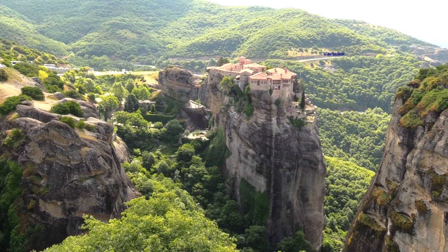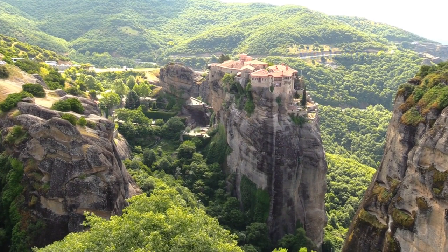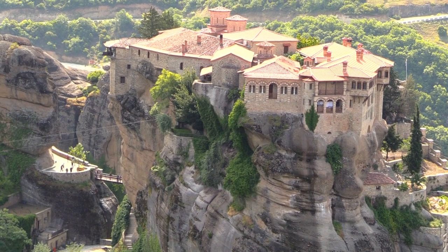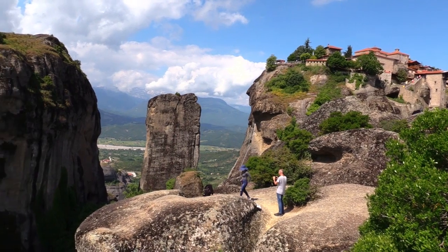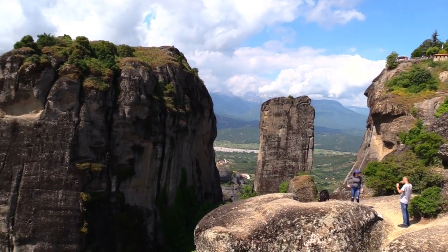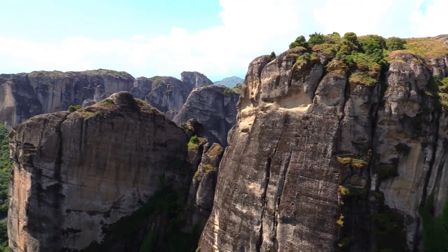The Monastery of Varlaam is the second largest monastery and seven monks still live there. It was built in 1541 and is dedicated to all saints. Only in 1923 were the 195 steps carved into the rock to allow access to the monastery.